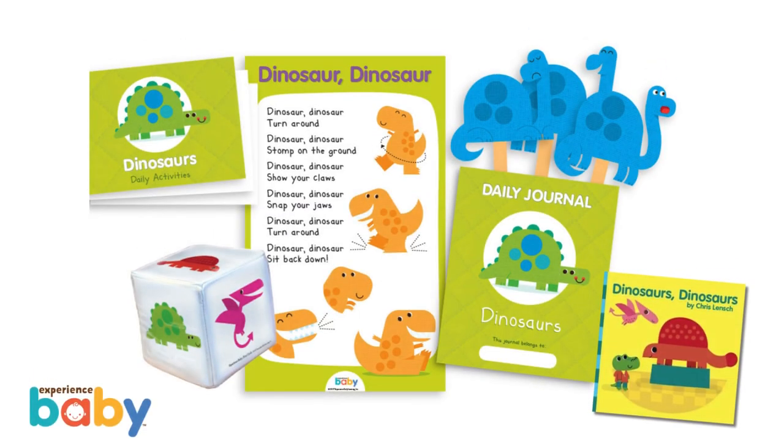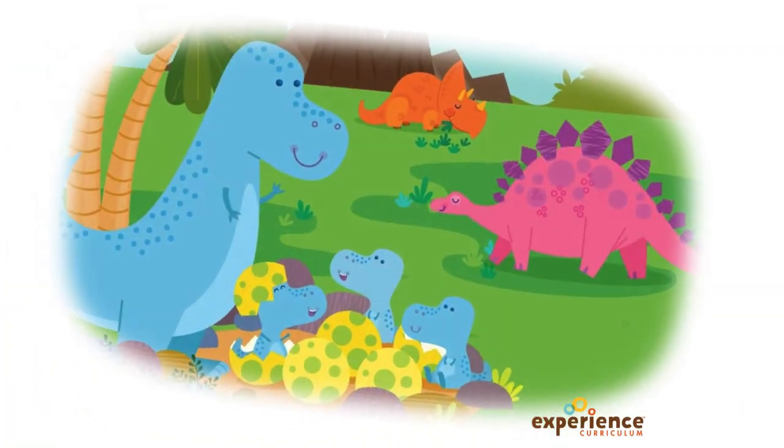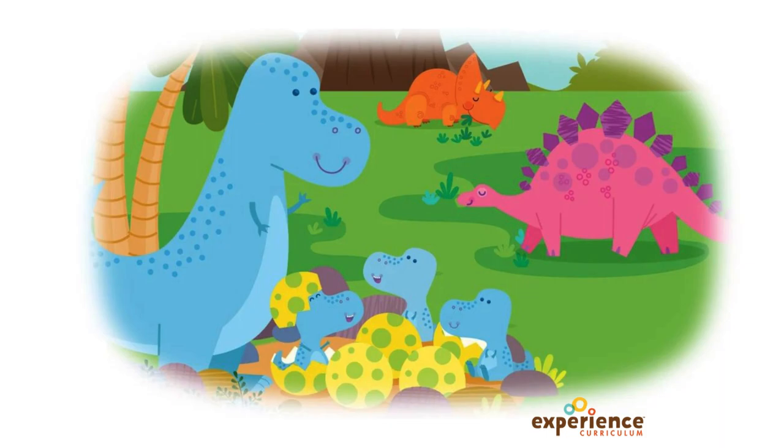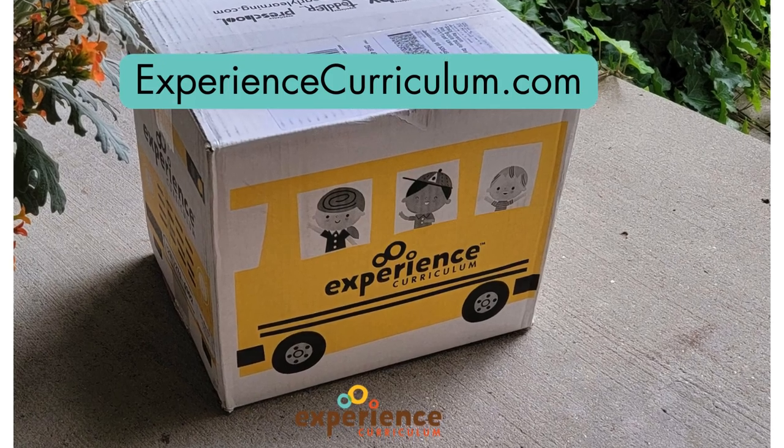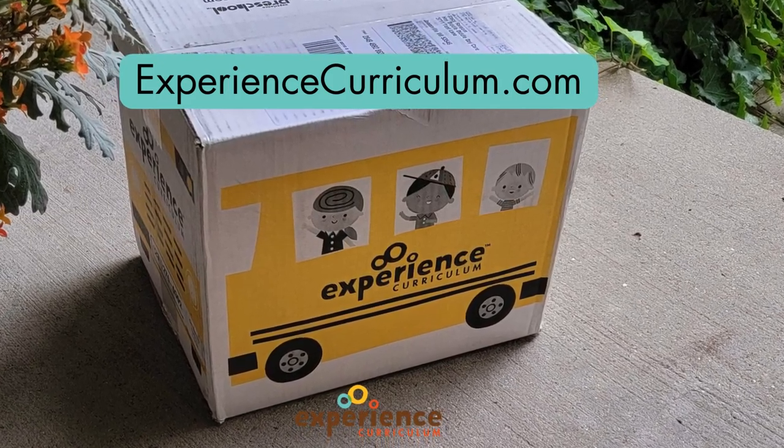Daily activities are dinosaur-themed for babies too, adding interest, new sounds, and experiences to their daily routines. The Experience Baby Infant Curriculum supports relationship-based play and discovery all month long. Enjoy learning with Experience Curriculum's Dinoland theme. Don't have your curriculum yet? It's not too late — order now at experiencecurriculum.com.